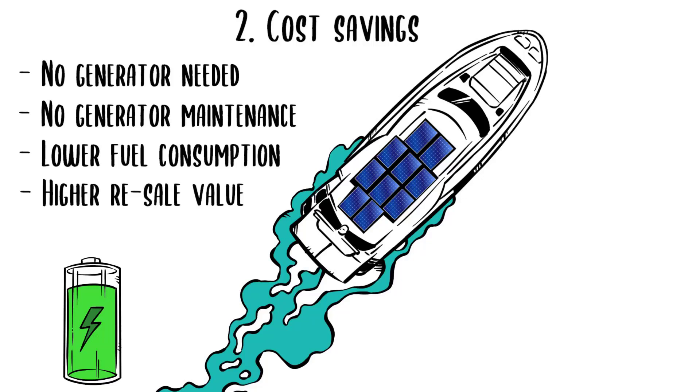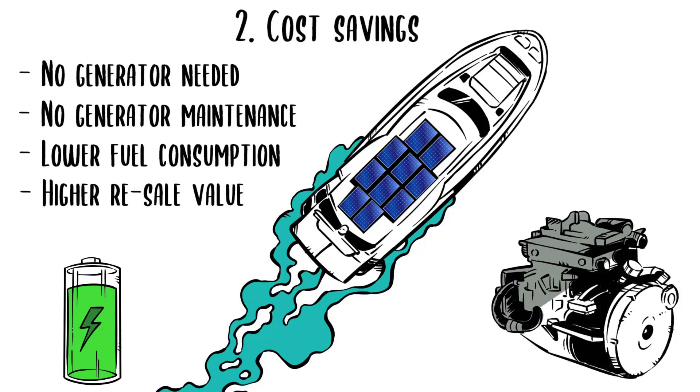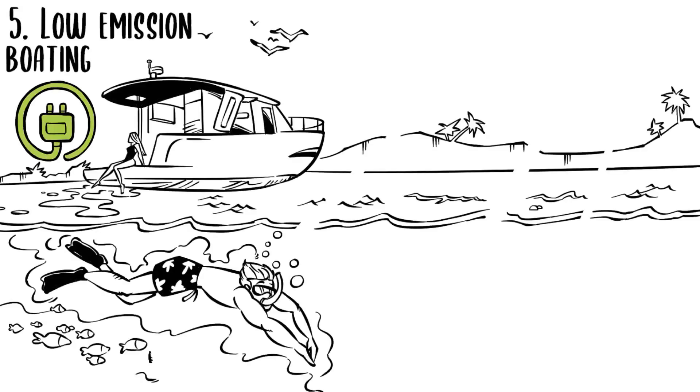Fourth, higher resale value, since the boat will be in electric mode for a third of the time, minimum, reducing the total number of engine hours. Fifth, low emission boating — better for the environment. We like to call it responsible boating.